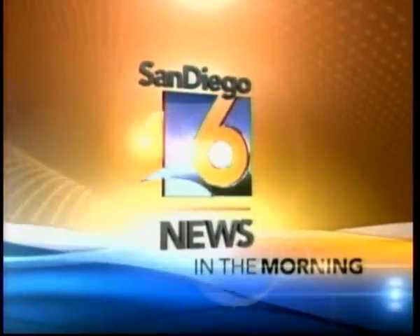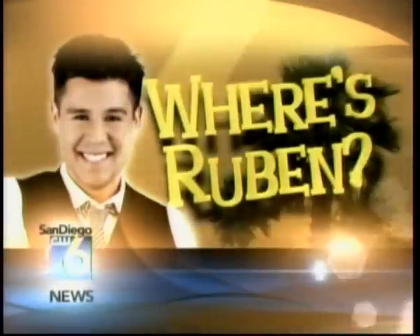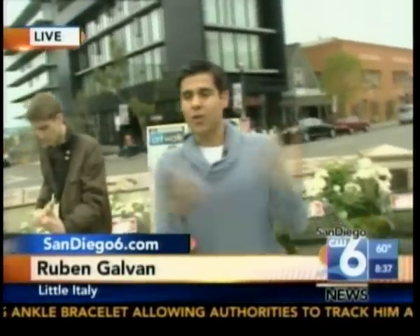San Diego 6 News in the morning. Let's head back out to Little Italy this morning. We're talking about the Art Walk that's taking place this weekend. You know what? I am so excited because this is one of my favorite events of the year. We're talking about the 28th Annual Art Walk Extravaganza taking place this Saturday and Sunday.